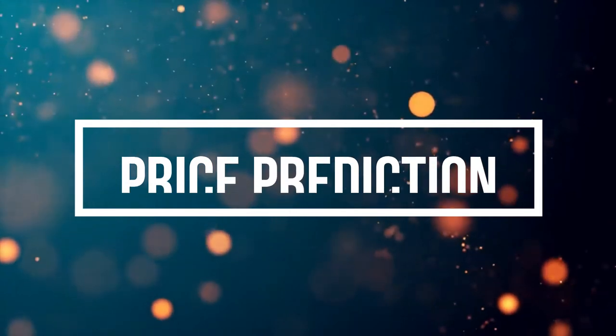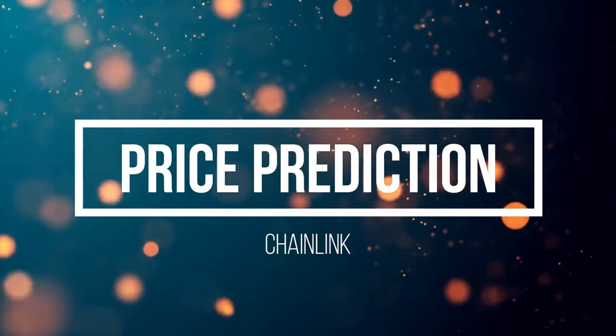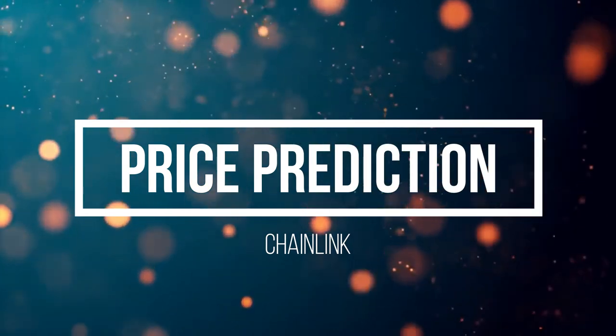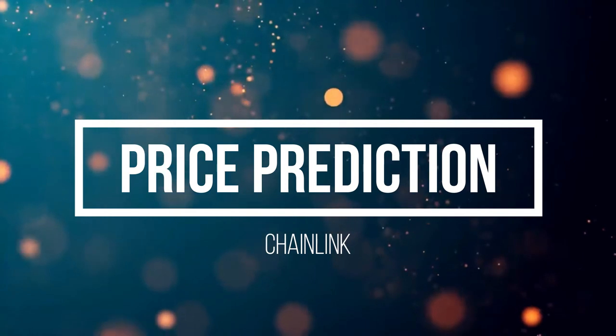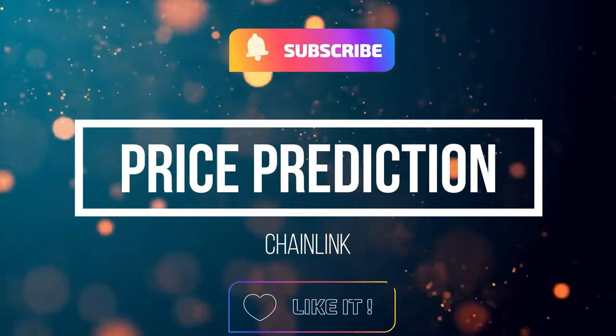Welcome back folks, I hope you're all having an amazing day. Today I found something in the charts that is extremely important, so make sure to watch the video to find out what is happening to Chainlink and what will happen to Chainlink in the near future. Remember, this is not financial advice — please do your own due diligence before trading.